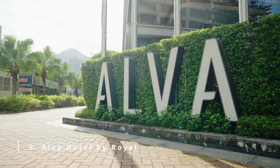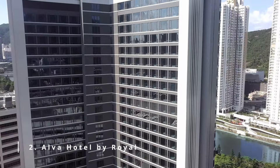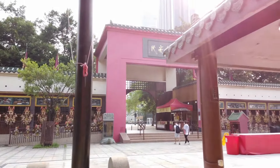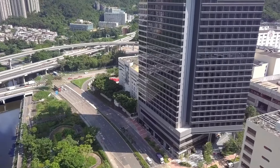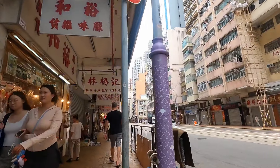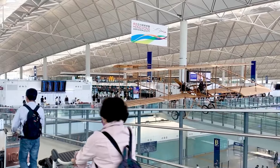Number 2: Alva Hotel by Royal. If you're dreaming about a first-class hotel, this is the one. The Alva Hotel by Royal is located in Hong Kong, just 3.6 kilometers away from Changkong Temple. It's located in just the right place, being close to some of the best tourist attractions in the area. And if you're up for a little road trip, it is within a 30 to 40-minute drive to Tsimshasui Central and Hong Kong International airports.